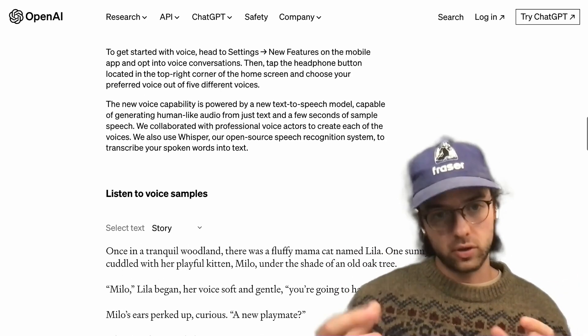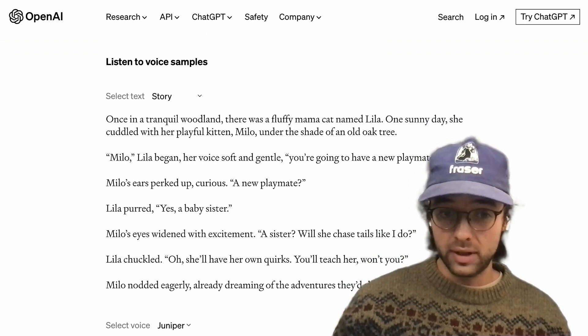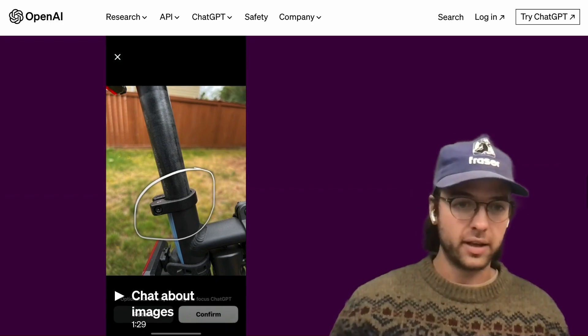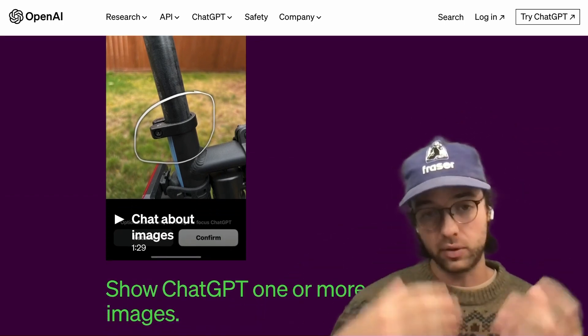Since images are now becoming a pretty critical part of this, you're probably going to want to download the GPT app on your phone. You're also probably going to want to get GPT Plus if you want to access these features. The example they show is taking a picture of your bike and performing a bike repair, asking questions about specific parts of the bike with more images.